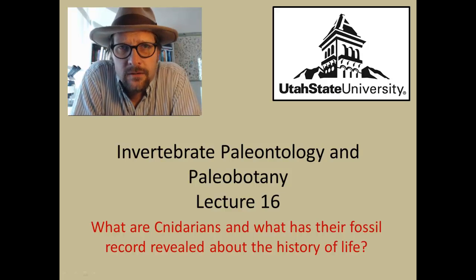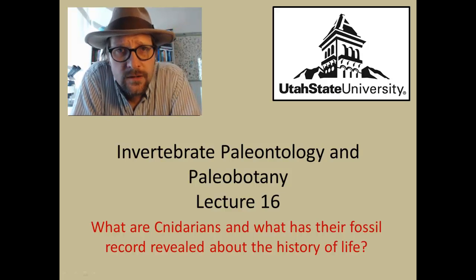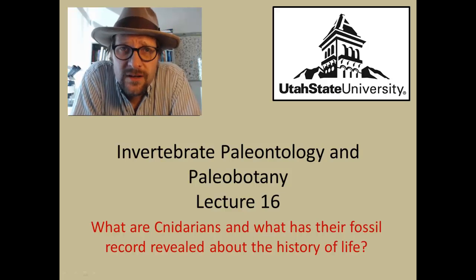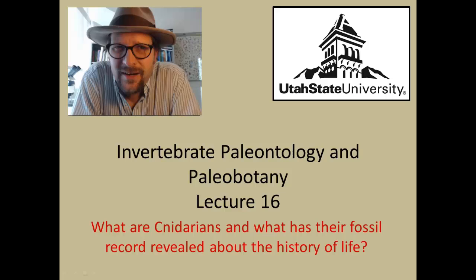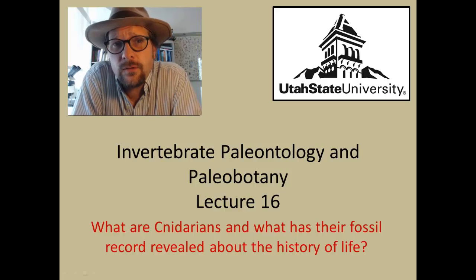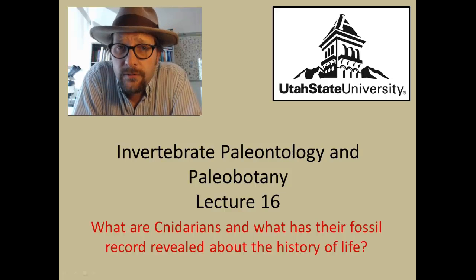Hello and welcome to Invertebrate Paleontology and Paleobotany at Utah State University. This is lecture 16, where we will attempt to answer the question: what are cnidarians, and what has their fossil record revealed about the history of life?